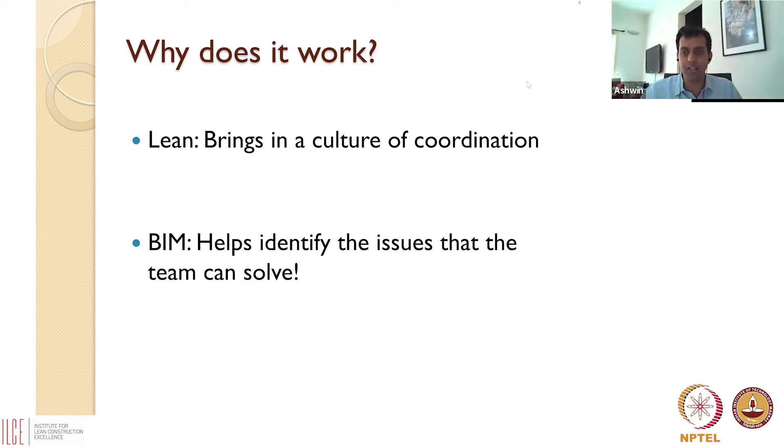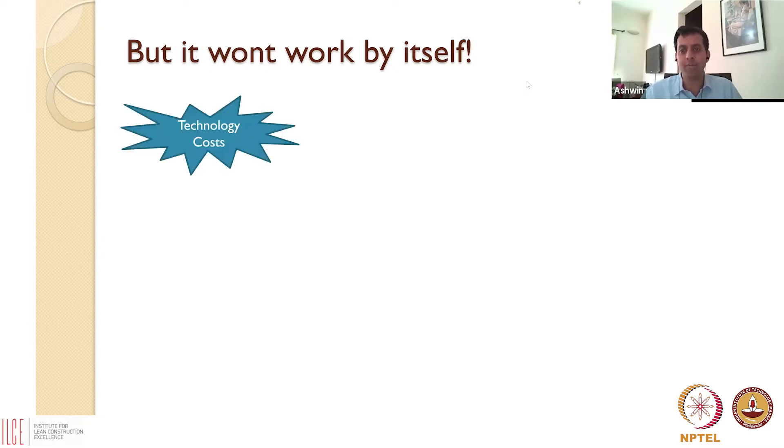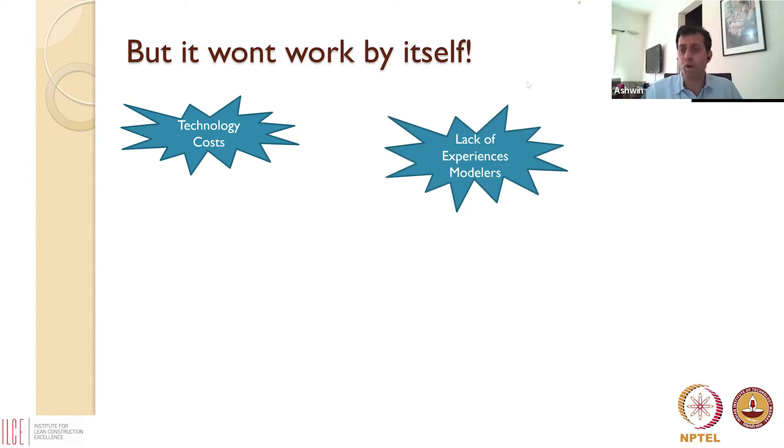But it will not just happen by itself. If it were so easy, everyone would be implementing BIM and lean on their construction site. Implementing BIM is not automatic — there are challenges. First of all, there is a cost: this is software, so you have to buy it, and you also need hardware. Your typical laptop may not run some of these BIM software packages, so you have to make an investment, and sometimes people are reluctant to spend that money.